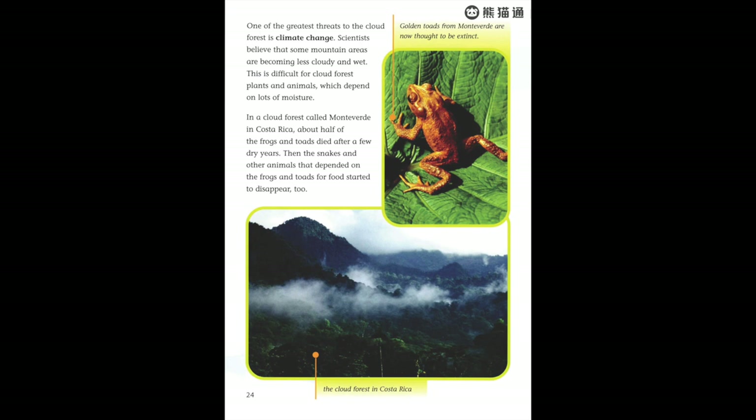One of the greatest threats to the cloud forest is climate change. Scientists believe that some mountain areas are becoming less cloudy and wet, which is difficult for cloud forest plants and animals that depend on lots of moisture. In the cloud forest called Monteverde in Costa Rica, about half of the frogs and toads died after a few dry years. Then the snakes and other animals that depended on the frogs and toads for food started to disappear too. Golden toads from Monteverde are now thought to be extinct.